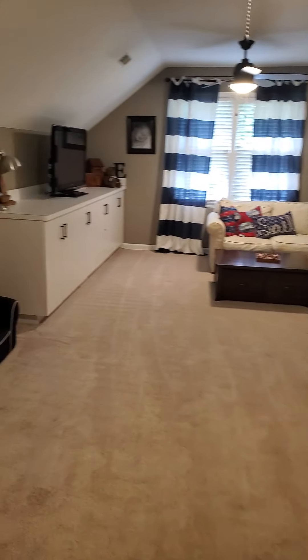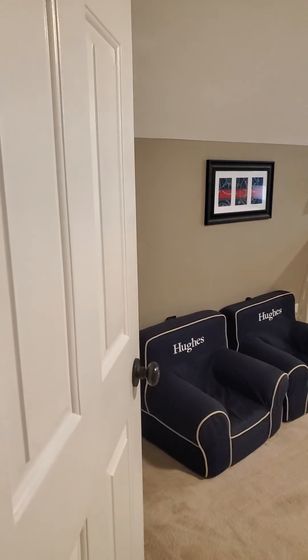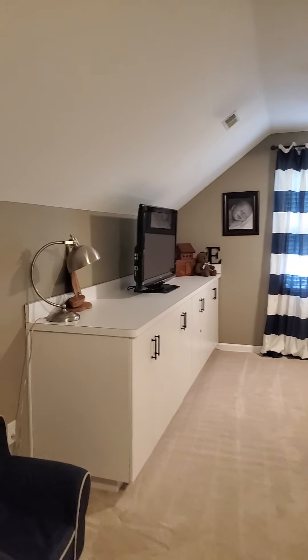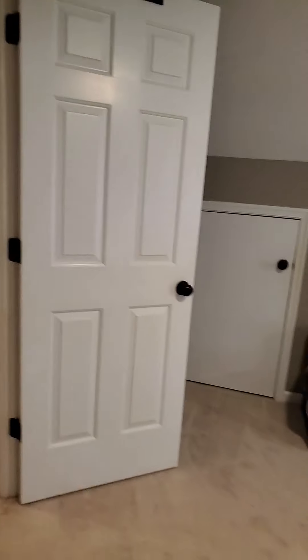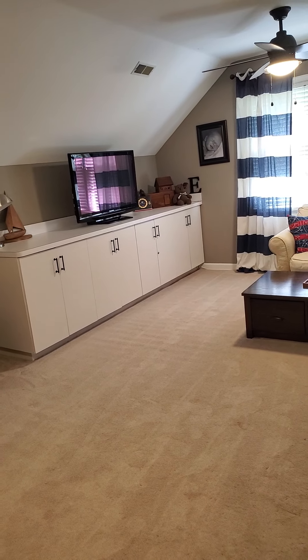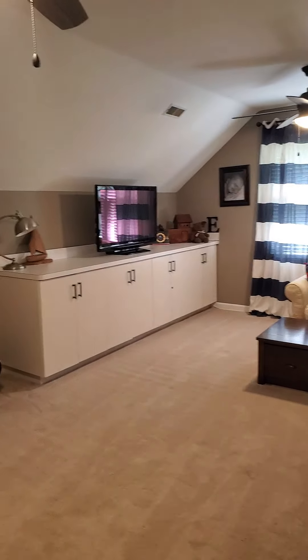The laundry room is on the second floor. And then this is the bonus room, which is pretty nice — it's a nice size room, the room over the garage. It's a good space and it does have a closet. So this could be the fun room because it's a good space.